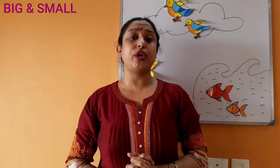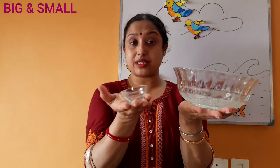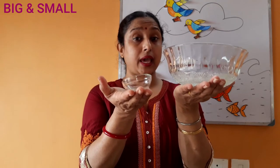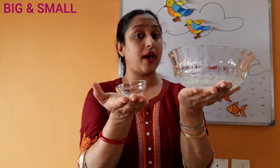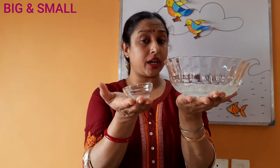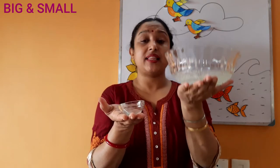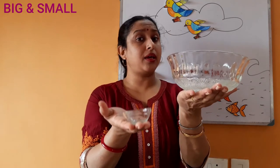And now I am going to show you some real objects. Children, observe very carefully and identify which one is big and which one is small. First, I am going to show you these items. What are these? These are bowls — same objects, but there is a difference in size. One is big and the other one is small. This is a big bowl and this is a small bowl. Yeh bada bowl hai. Yeh chota bowl hai.